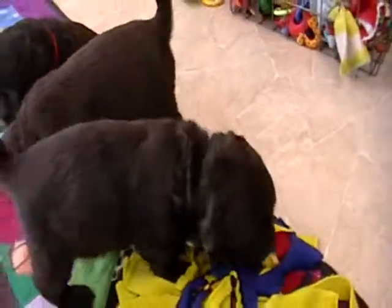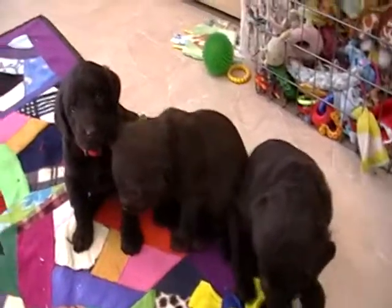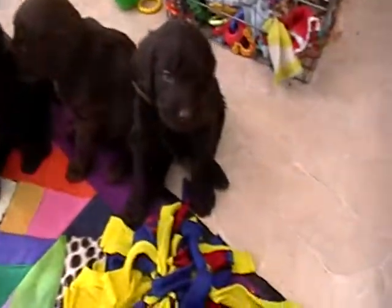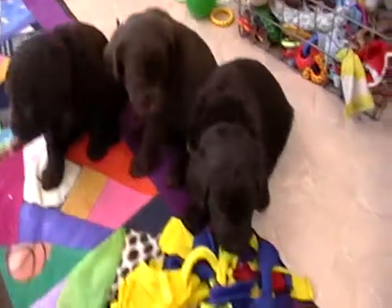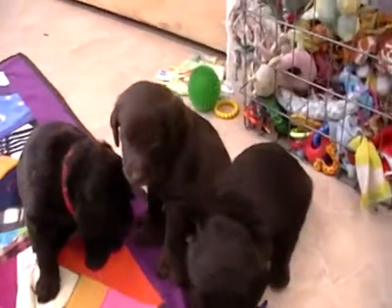All of our puppies come up to date on their healthcare, and they come sold on a health guarantee as well. They're just four weeks old, so they're just starting to get up a little bit, starting on some puppy food. They still do quite a bit of sleeping. They all have some really nice fleecy, very soft coats — they're going to have very nice coats.